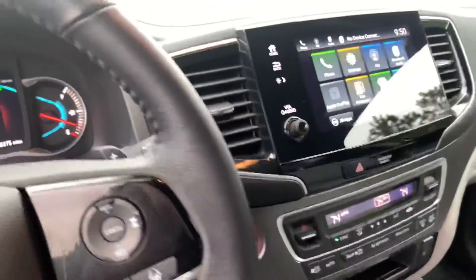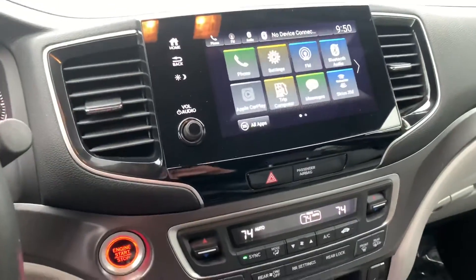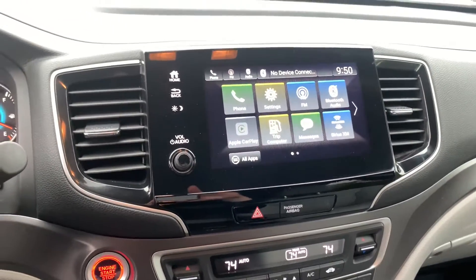Moving on over into the interior of the vehicle where the infotainment system is — this is Apple CarPlay, Android Audio, and Bluetooth Audio compatible.